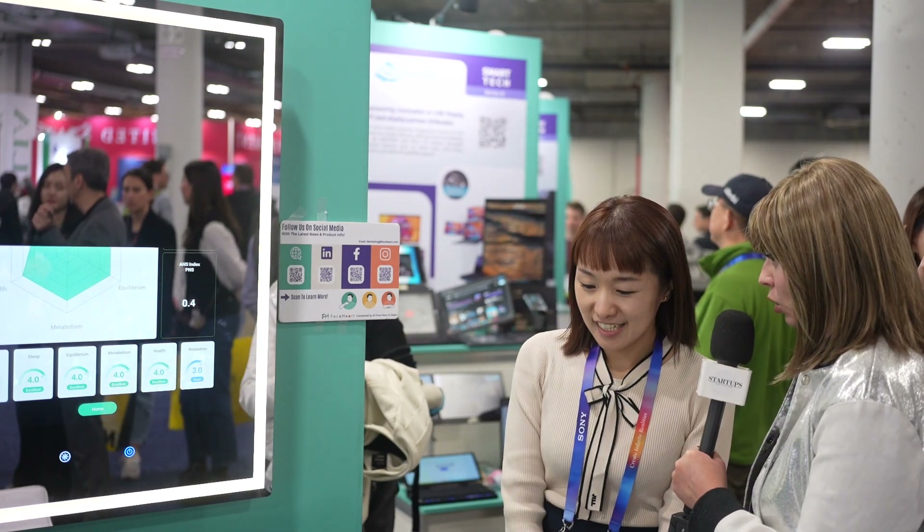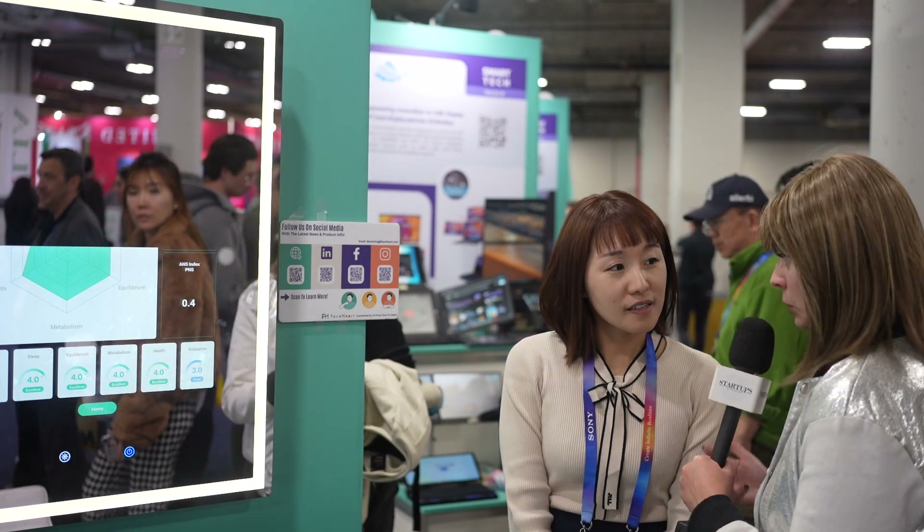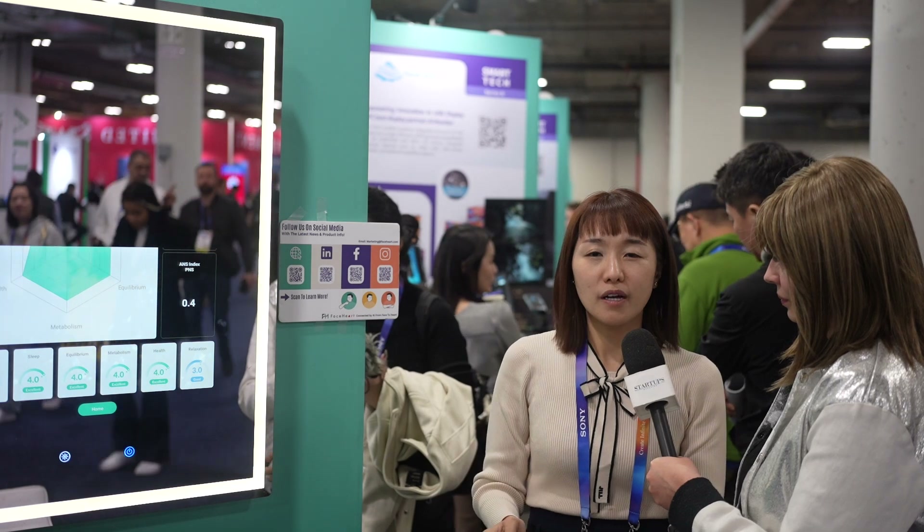Can you tell me how the technology works? Is it that you just stand in front of it and it reads your face, or do you have to wear a smartwatch? The technology works by detecting color changes on your face, and the algorithm can see those different color changes to calculate your vital signs. It's called rPPG technology.